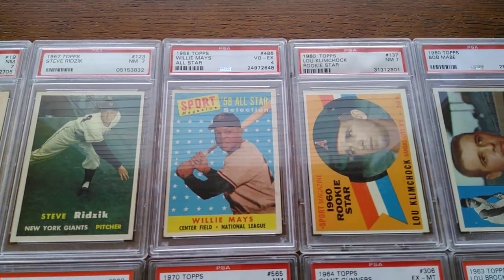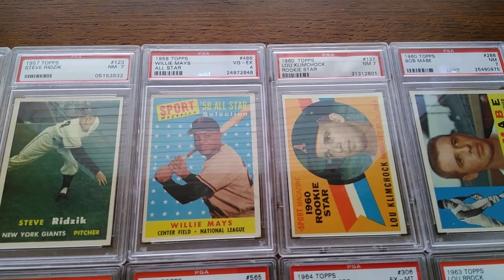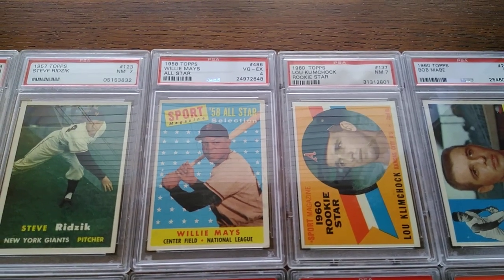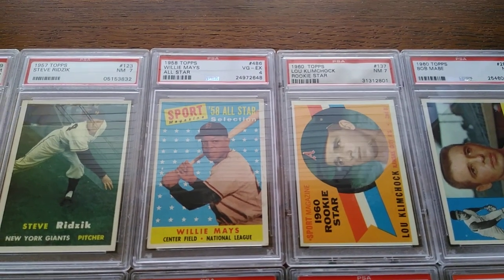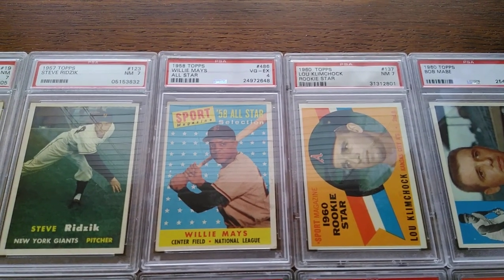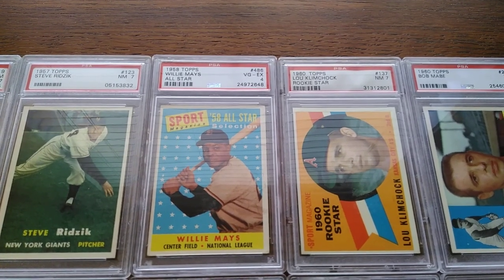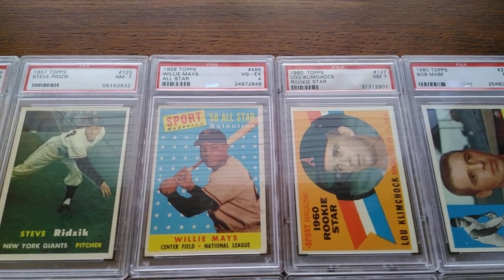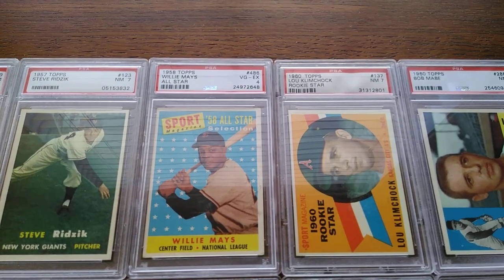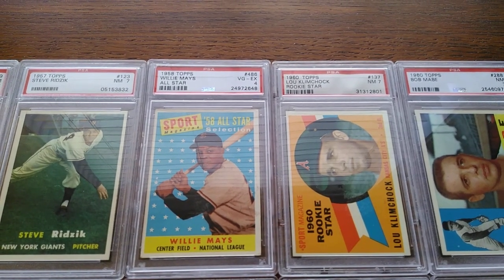I did pick up a few Hall of Fame pieces here. One of the highlights is this 1958 Willie Mays All-Star — Sport Magazine. You'll notice his hat almost looks like a Florida State hat. That's because this picture was probably taken during the transition as the team went from New York to San Francisco, and Topps may not have had the design for the new San Francisco Giants caps that would come out later in '58.